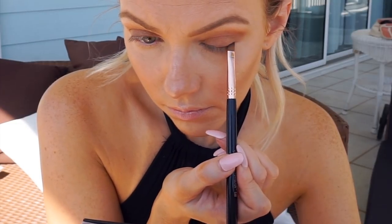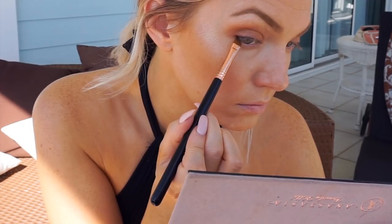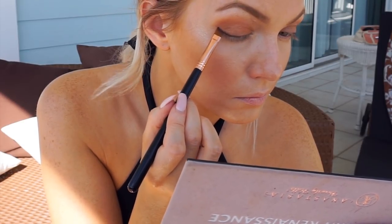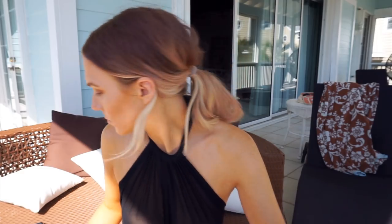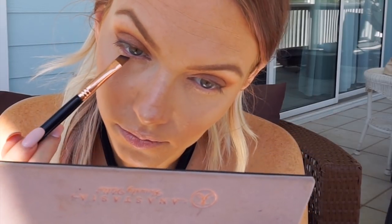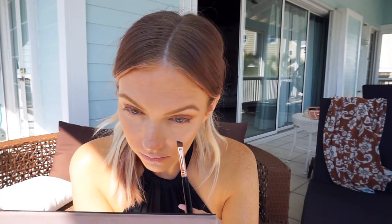Another trick I like when it's sticky and muggy out and you don't want to apply mascara to your lower lash line: I take that same dark shadow and apply it directly to my lower lashes. Instead of spidery dark lashes, a little shadow just tints them darker. If you have naturally dark lashes you can skip this, but mine are pretty much invisible without color, so I've been using this trick a lot.